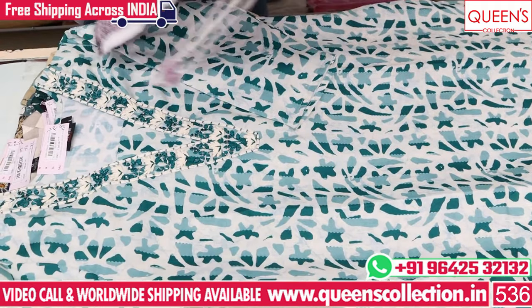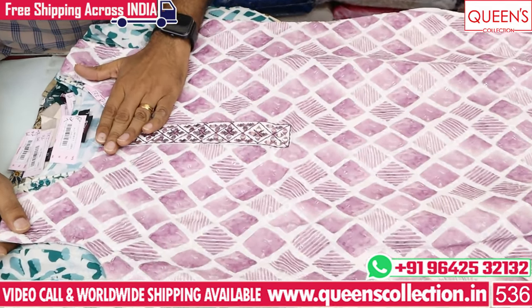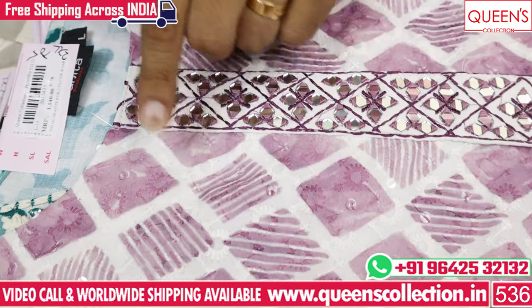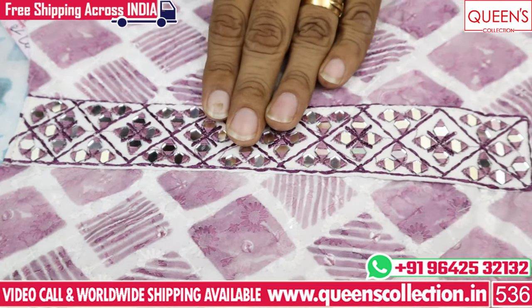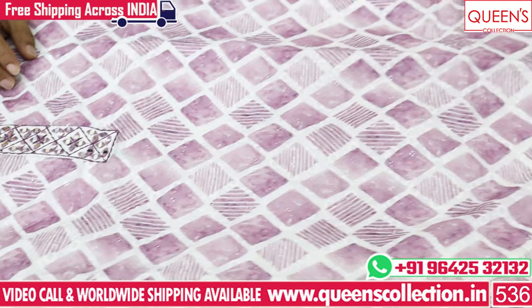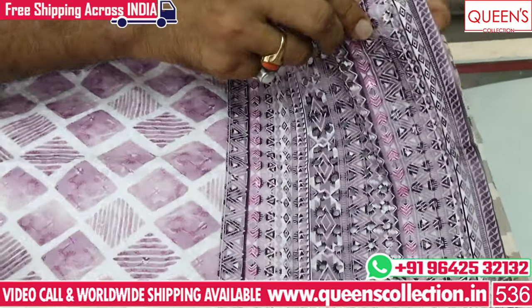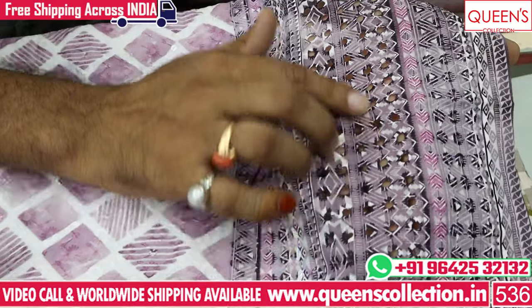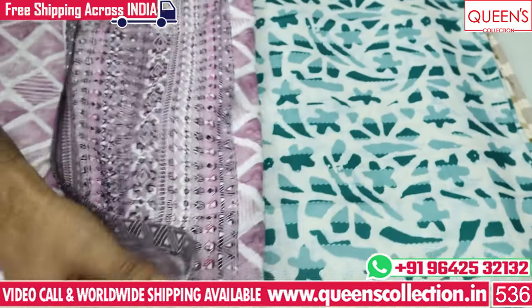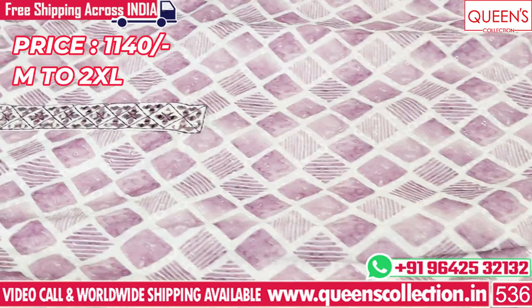It has a geometrical print concept, a printed concept, and chicken work. You have the same self color neck. There is a mirror work, large bounden variety, fancy door, and beautiful diamond work. You can even cut work for another variety. There is a large print at the side — front as well as back. It has a super collection in the 1140 range.